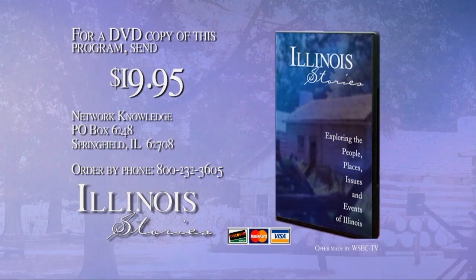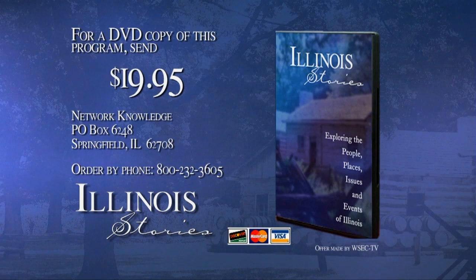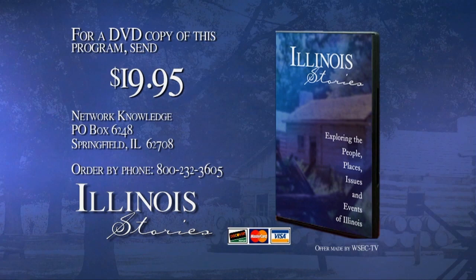For a DVD copy of the program you've just seen, send $19.95 to Network Knowledge, P.O. Box 6248, Springfield, Illinois 62708. Be sure to include the program name, subject, and when the program aired. You can also order with your credit card by calling 800-232-3605.